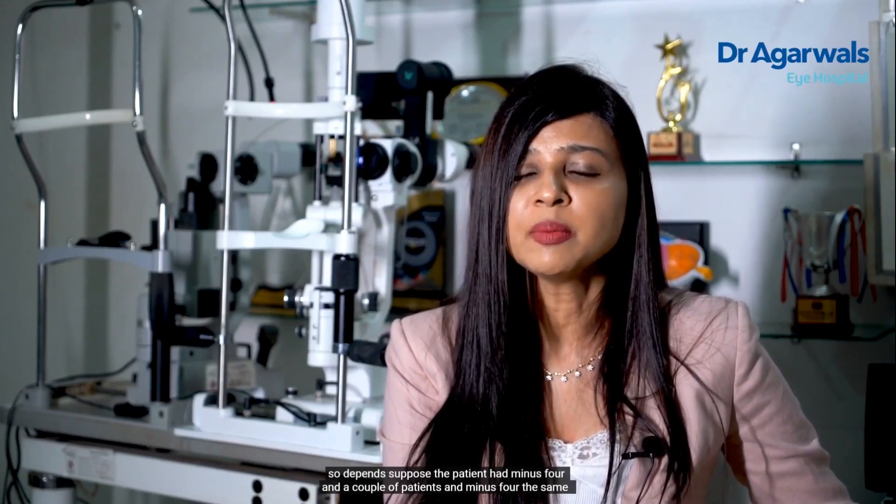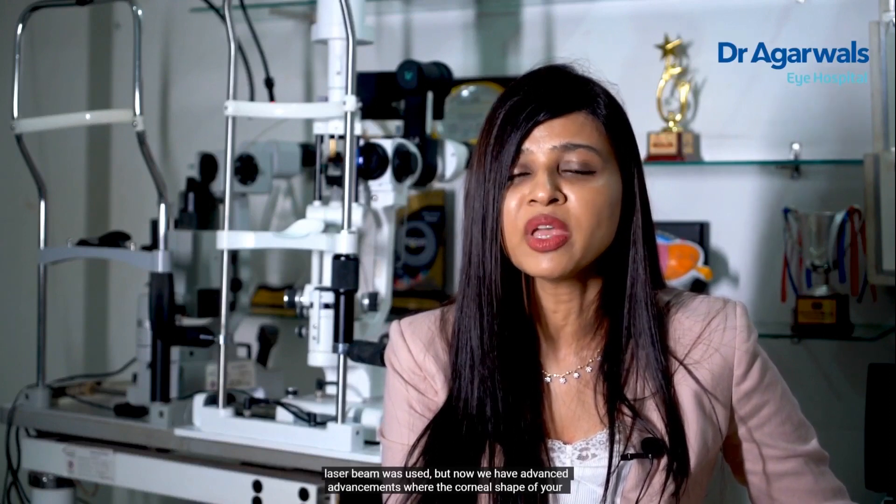Let's talk about how the excimer laser shapes the cornea. Earlier, the excimer laser used a standard beam to change the shape of your cornea depending upon the refractive power of your eye. So if two patients both had minus four, the same laser beam was used for both. But now we have advancements where the corneal shape of your eye can be measured by special instruments.